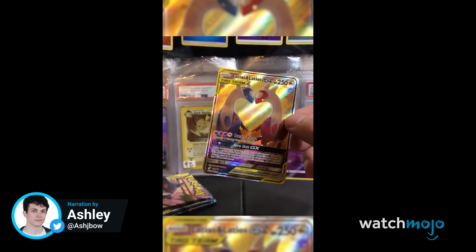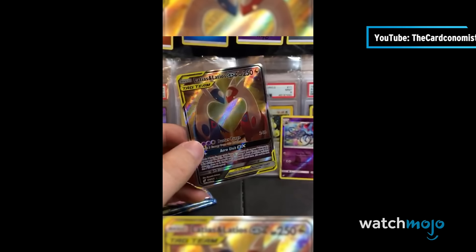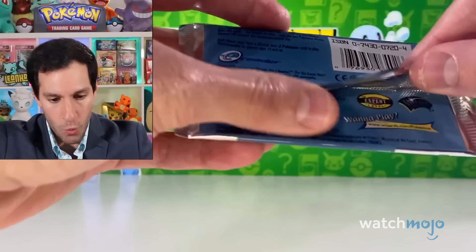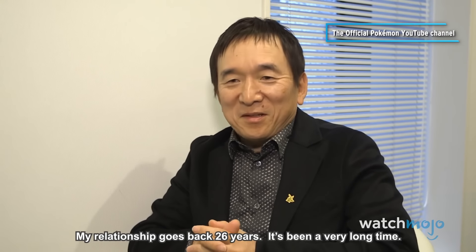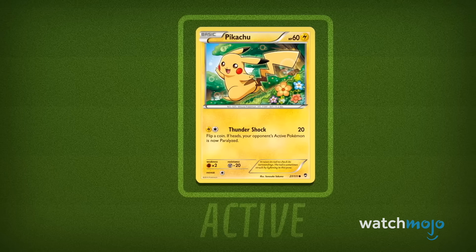Hey guys, it's Ash here with WatchMojo, and these are the Top 20 Most Expensive Pokémon Cards. For this list, we'll be looking at the most valuable collectibles from the Pokémon TCG. Although keep in mind that prices and rarity are consistently changing, but we've done our best to keep the prices relatively accurate. What's the rarest Pokémon card you own? Let us know in the comments below!